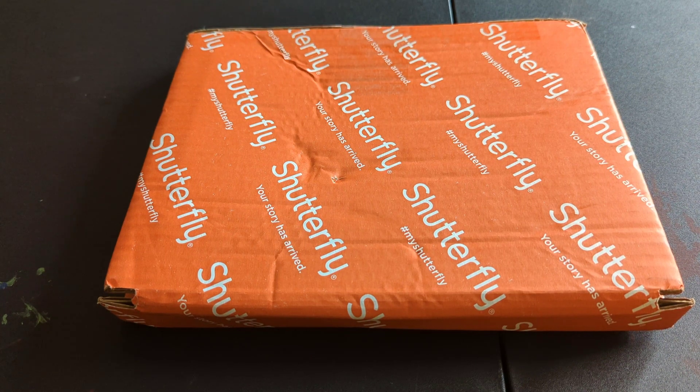Hey, what's up, welcome back to the channel. So I ordered an 8x8 picture book from Shutterfly — it was actually free. I think I bought some headphones from Best Buy and on the receipt you had to put in a promotional code or something like that, and then you get some free things. So I'm just unboxing it just to see what's up.